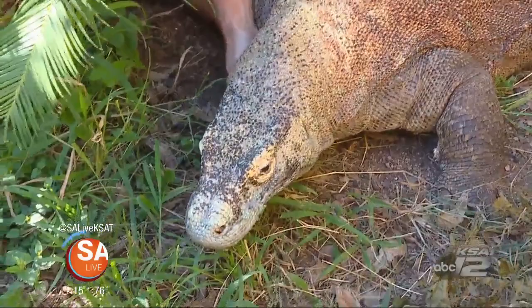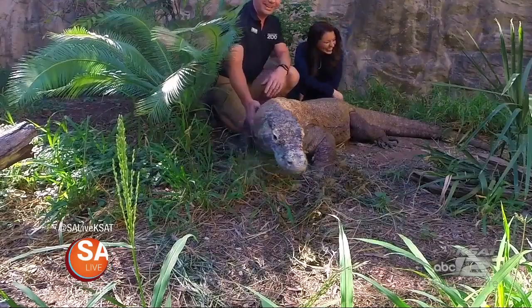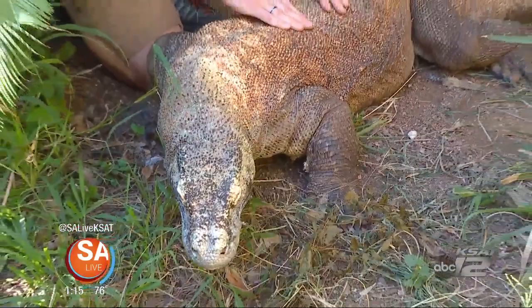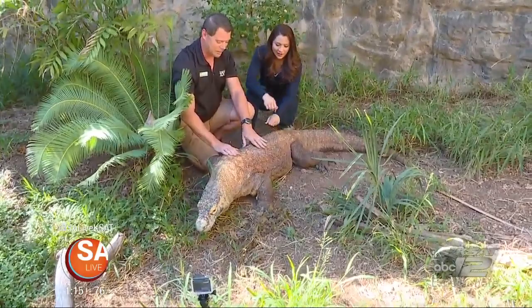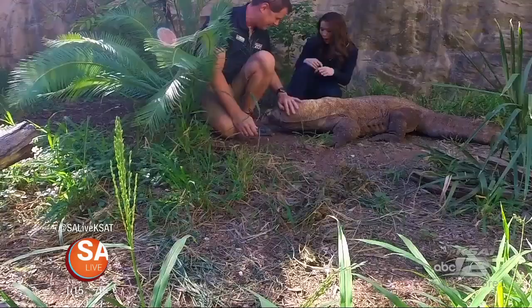How fast can they move? At this size it's very explosive but not for very long. Your camera guys right now — he could explode and grab them from this point. That's about it. We do have a female here named Tiga and she's in her prime and she doesn't have bad knees like Bubba.